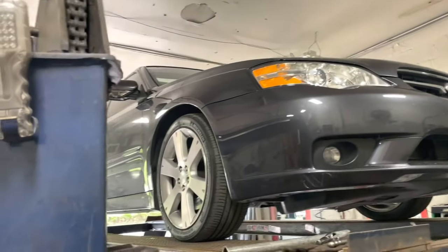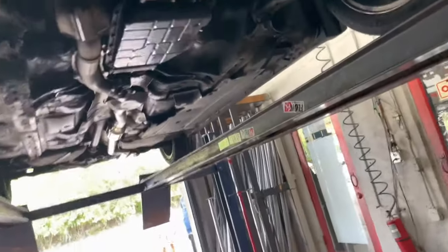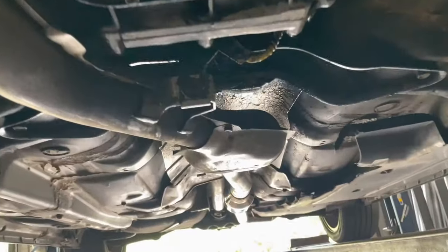2007 Subaru Legacy GT. We got done on it — factory converter there, secondary converter there.